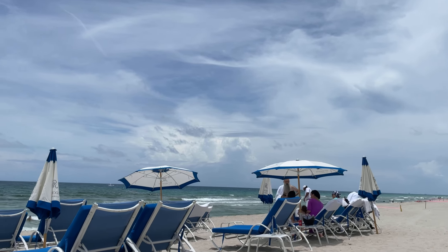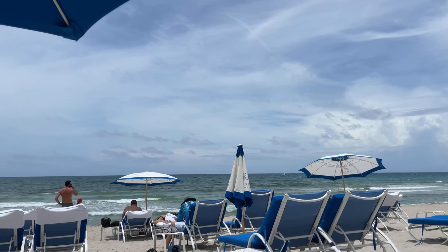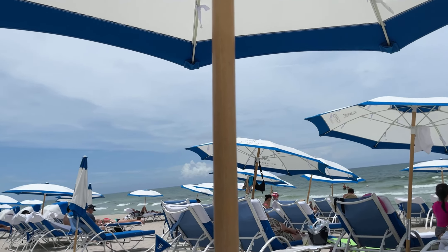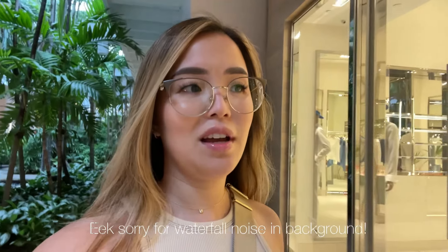Hey guys, we made it to the beach and we're just having a little snack. We totally got rained on at the pool but we were able to catch a little bit of time out there.